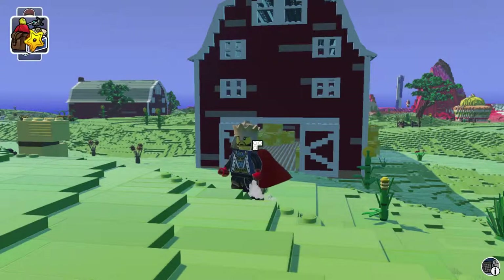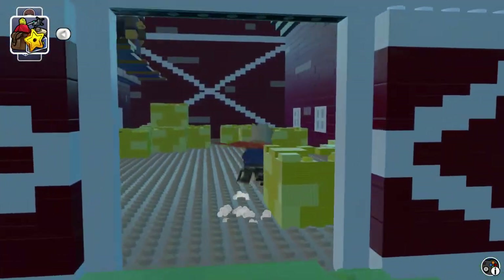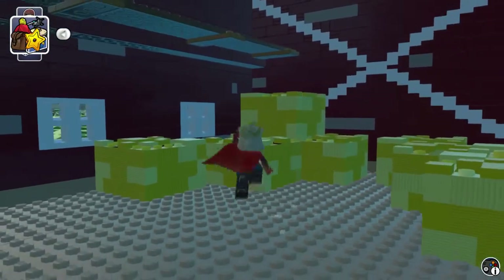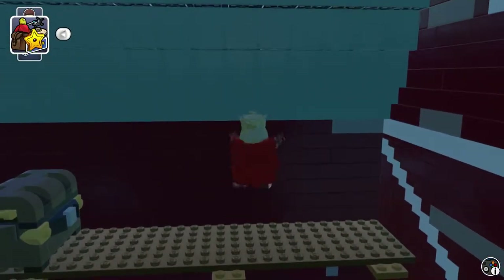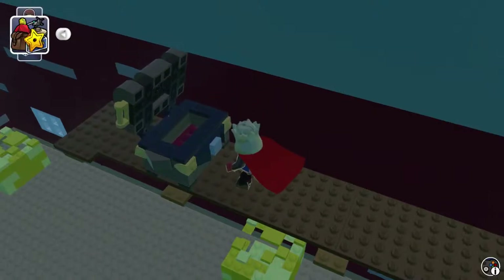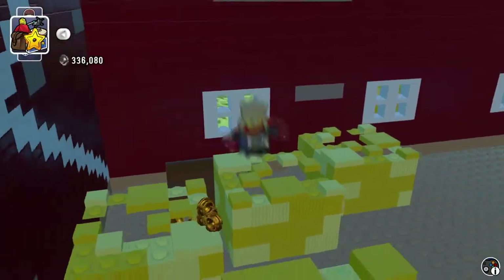Hey guys, this is the Icebreaker with Gaming Adventures for Kids! Today we're going to be exploring the inside of this barn. We just entered the barn — there's not really much in here, but there's a chest up there! Oh, I did unlock a telescope. You sneaky little chest!